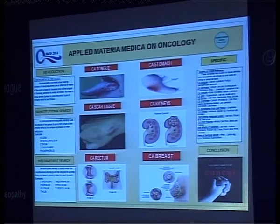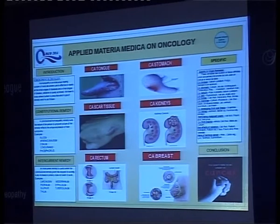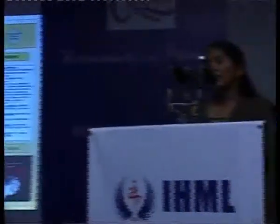For carcinoma mammae, Conium, Phytolacca, Sempervivum tectorum, and others. For pains of terminal cancer, we can give Carboveg and Phosphorus. For carcinoma of bones, we can give Hecla lava, Silicea, and others.